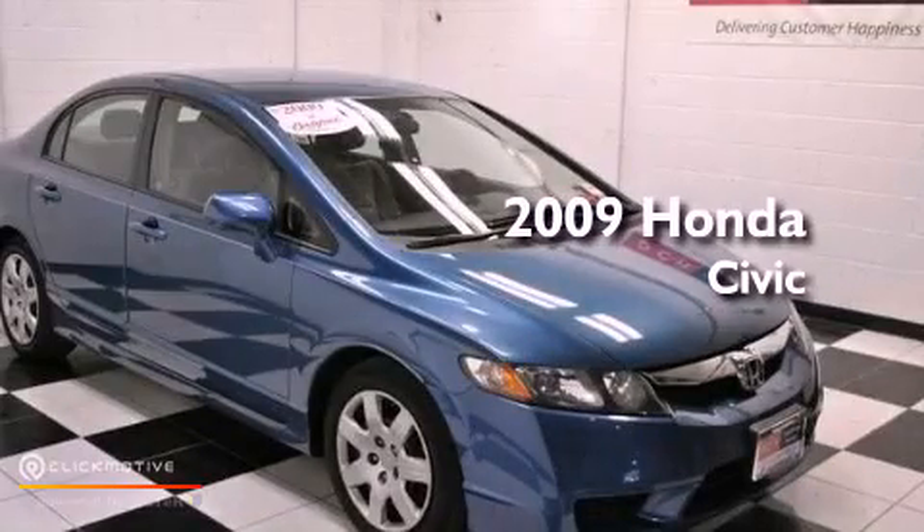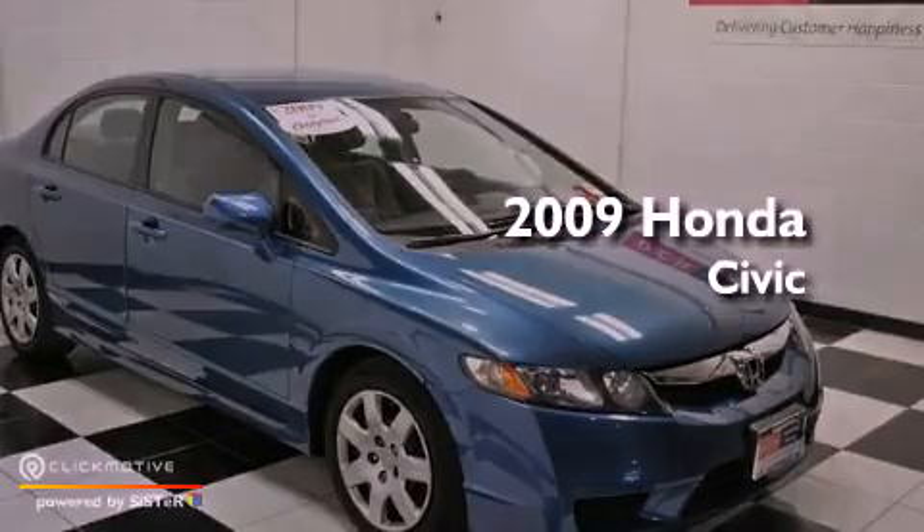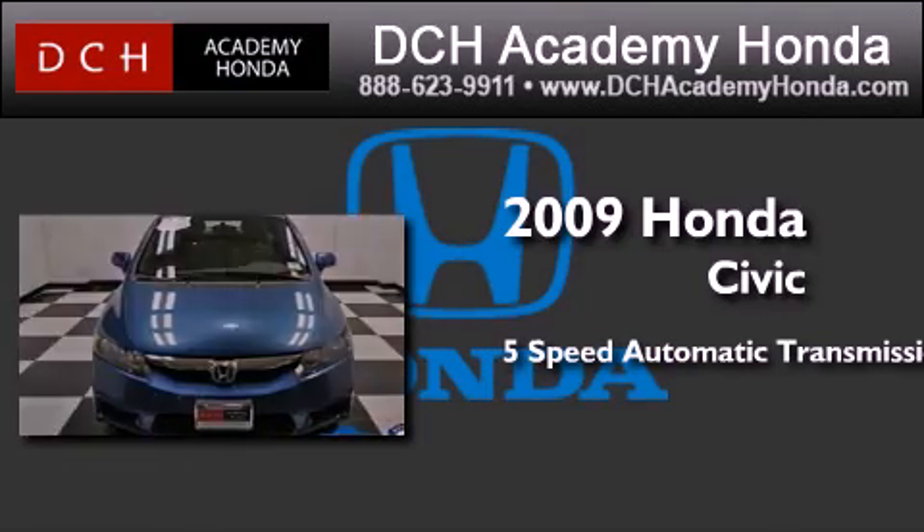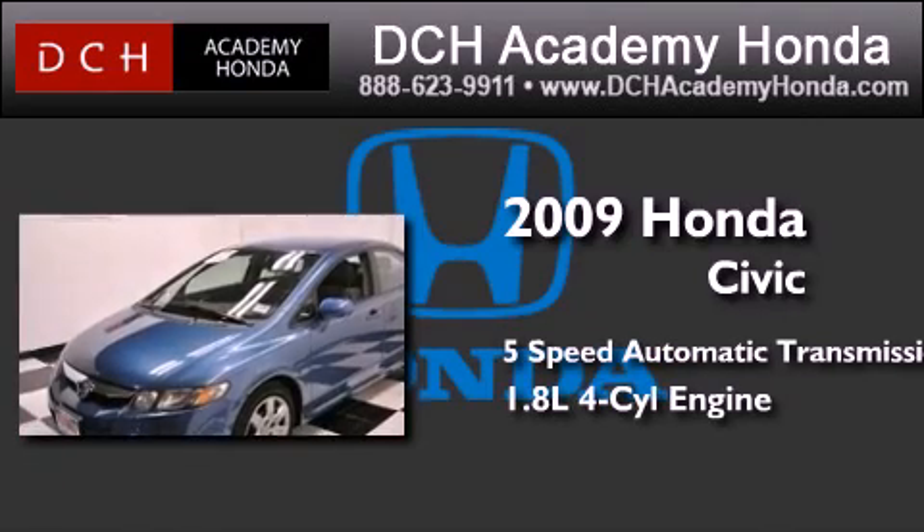This is a certified pre-owned 2009 Honda Civic. This car has a 5-speed automatic transmission and an inline 4-cylinder engine.